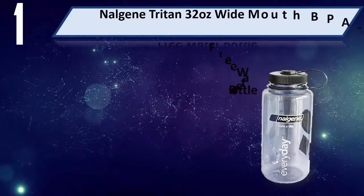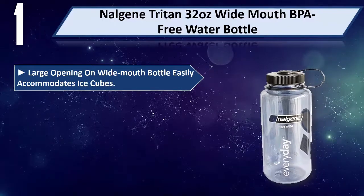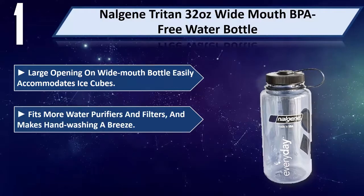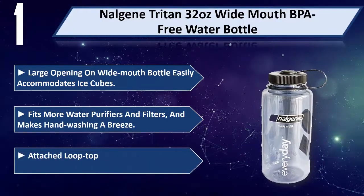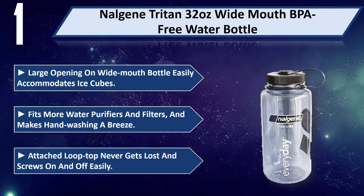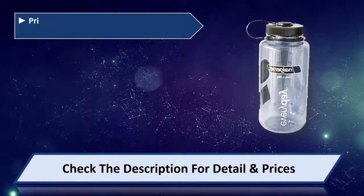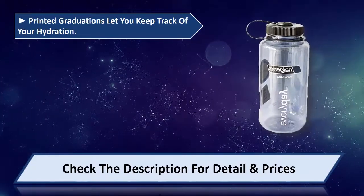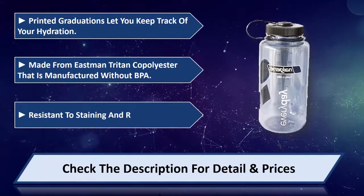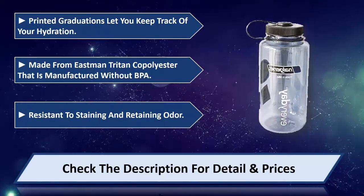Number one: Nalgene Triton 32-ounce wide mouth BPA-free water bottle. The large opening on the wide mouth bottle easily accommodates ice cubes, fits more water purifiers and filters, and makes hand washing a breeze. Attached loop top never gets lost and screws on and off easily. Printed graduations let you keep track of your hydration. Made from Eastman Triton copolyester manufactured without BPA, resistant to staining and retaining odor. Please check the description for details and prices.